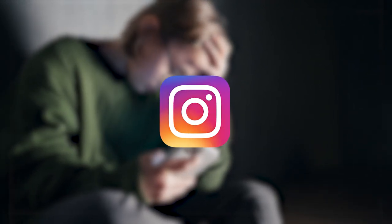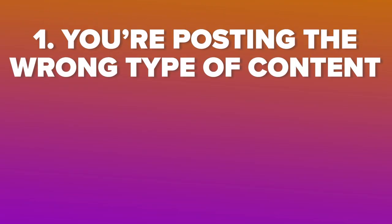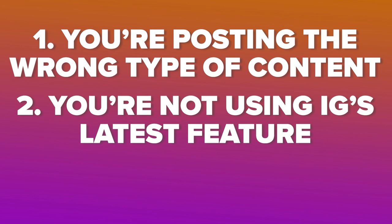If you're struggling to grow on Instagram right now, it's probably because you're posting the wrong type of content, you're not using Instagram's latest feature, and you're messing up the secret thing that I'm going to share with you towards the end of this video.